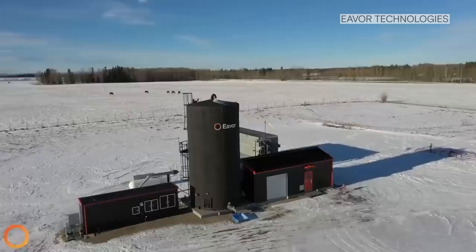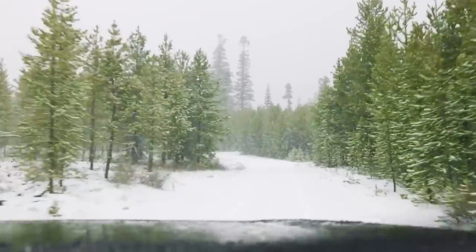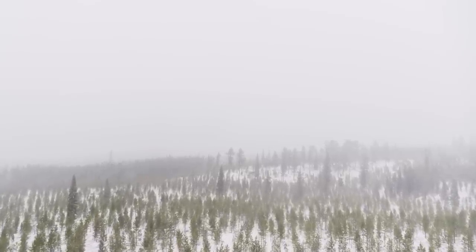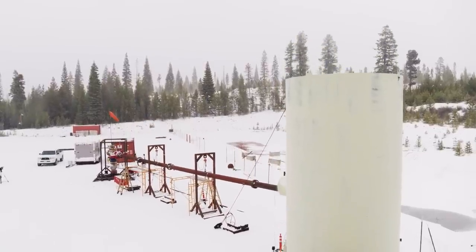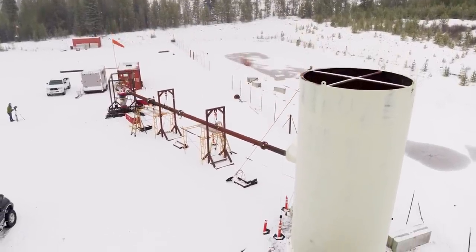AltaRock and other geothermal companies like it have a long and challenging road ahead, but they also see a big reward. We're talking about replacing every coal plant or every natural gas plant in the country with geothermal — we can do that. That's the scale of resources we have at hand. It's certainly not guaranteed to succeed, and odds are there will be a lot of failures along the way. But there's so much heat in the earth that today's geothermal energy is just the tip of the iceberg.